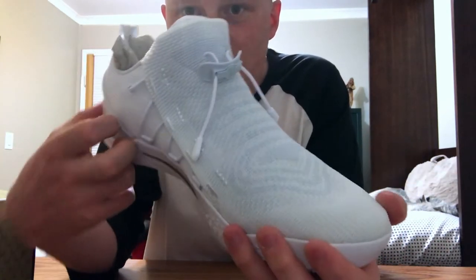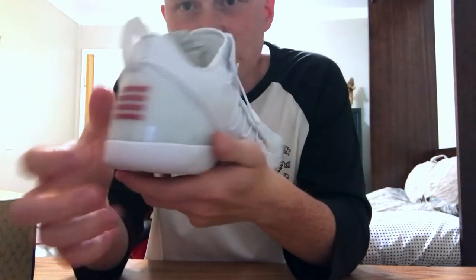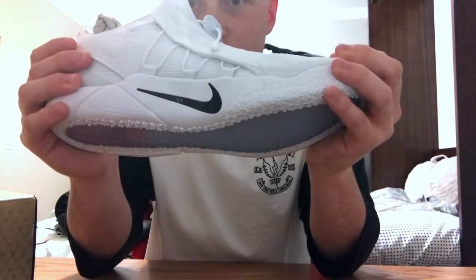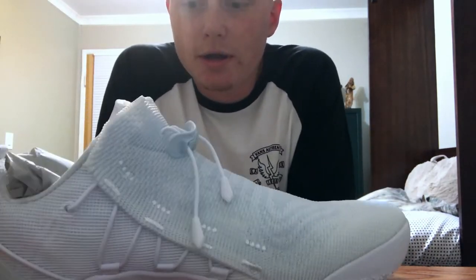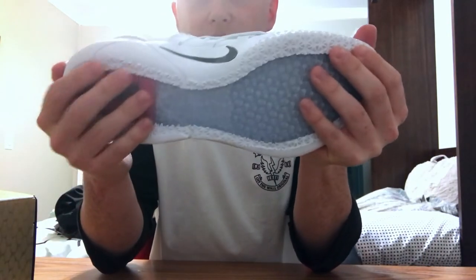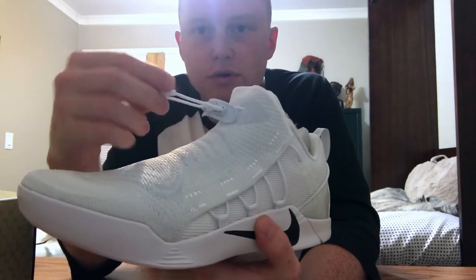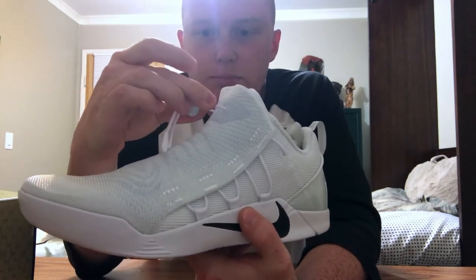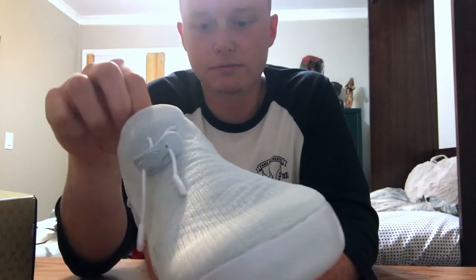If you guys know the Kobe lineup, you know what the ADs look like and what the AD NXTs look like. I think most of us can agree that the NXTs are definitely a better version of the ADs. My most favorite part, aside from them re-adding back the insole they used on the 11s, is that this front piece is now just two wires with a little clamp — you just push and you can adjust it to get your foot in. It's very stretchy flywire, which is really cool.